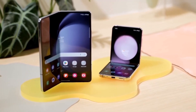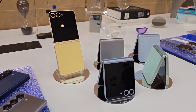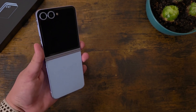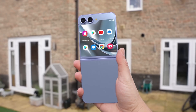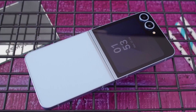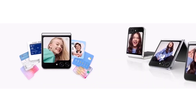Summer's almost here, and you know what that means — Samsung's next big release is just around the corner. We're talking about the Galaxy Z Flip 7. The Z Flip 6 was a solid phone, but it kind of felt like Samsung just played it safe. We got a few nice upgrades like better thermal management and a slightly bigger cover screen, but overall it felt kinda underwhelming. So what's coming with the Z Flip 7? If the rumors are true, Samsung could really be bringing the heat this time.